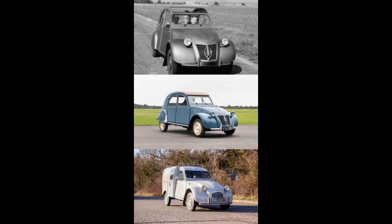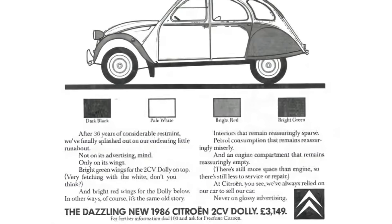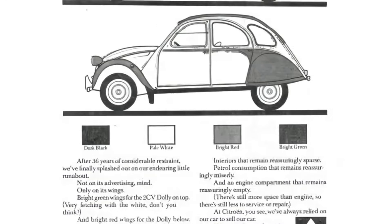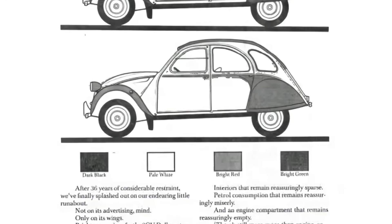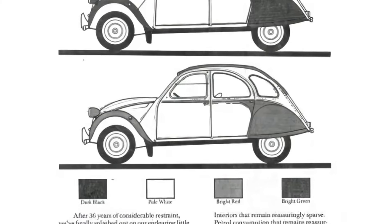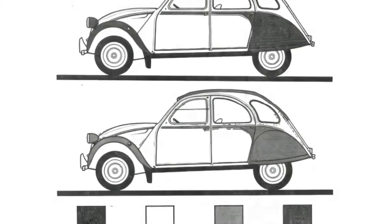Now it's time for Name That Tune. First person that can give all three — the name of the band, the song title, and the lyric that comes next — will have their comment pinned to the top of the comment section. 'If you want to destroy my sweater, whoa whoa whoa.' Might be an easy one, might be a hard one — who knows? But you need all three: name of the band, song title, and the lyric line that comes next — the whole sentence.